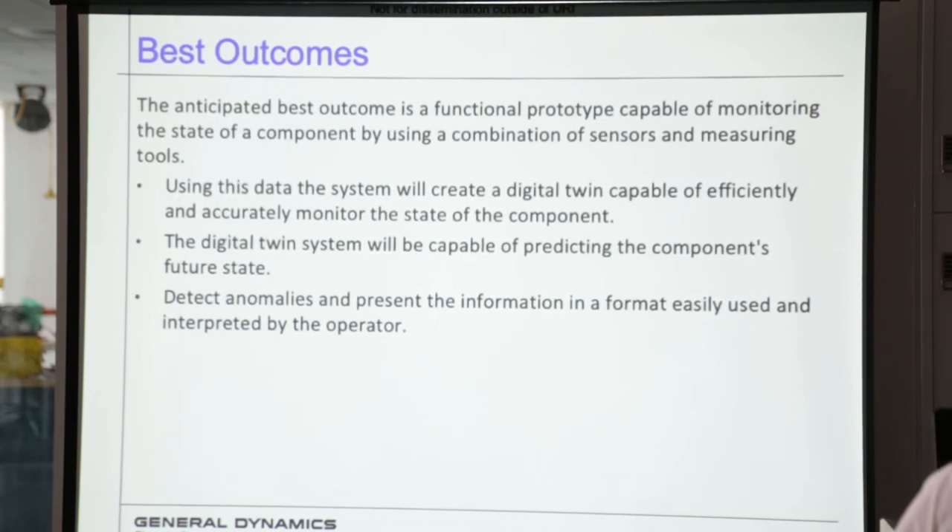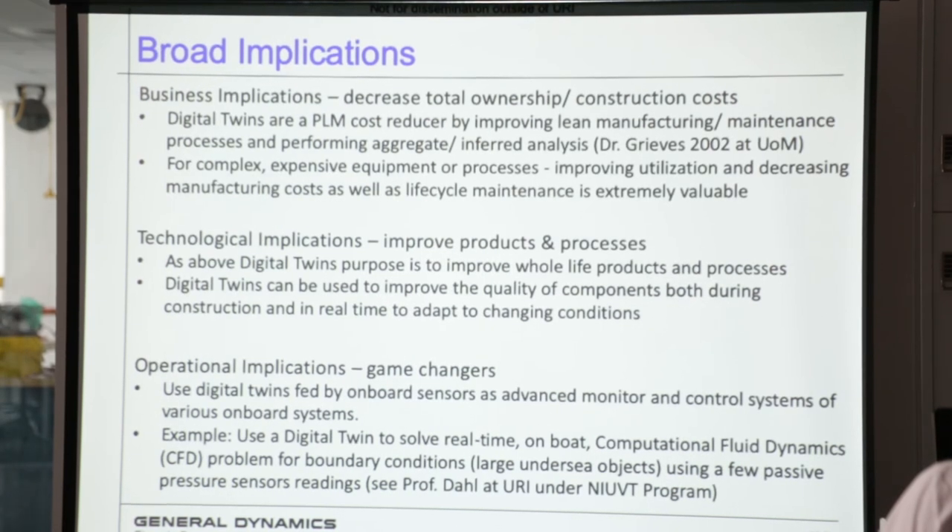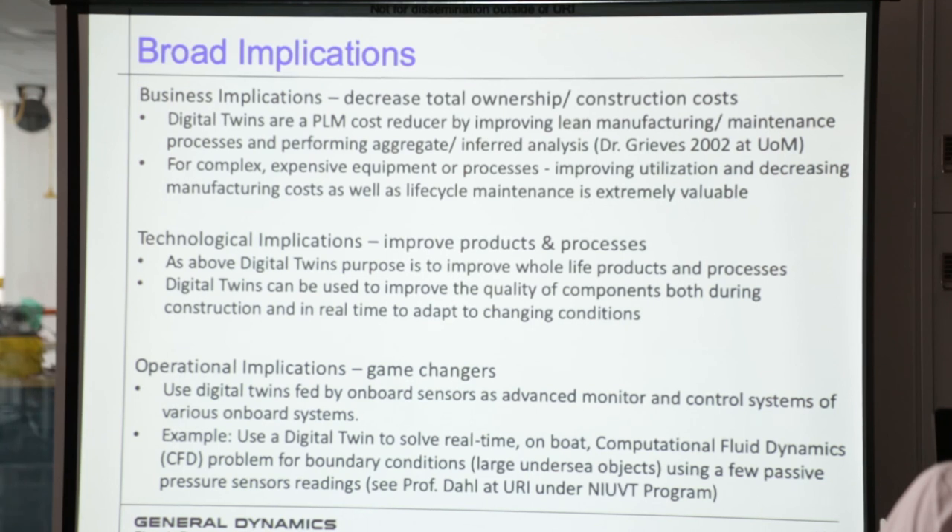The best anticipated outcomes: a functional prototype capable of monitoring the state of the component, which we actually already have, but we want to expand that using all the sensors. Using the data system, we'll create a digital twin capable of efficiently and accurately monitoring the state of the component, and the digital twin system will be capable of predicting the component's future state — that's a big one — as well as detecting anomalies using information the sensors provide. If we can get a reasonable digital twin usable on multiple different components, this could be a big money saver for us and the government, given the specialized equipment and harsh treatment involved.